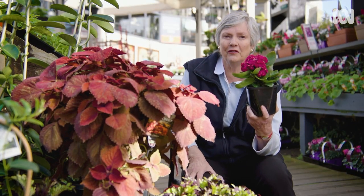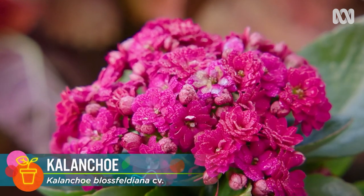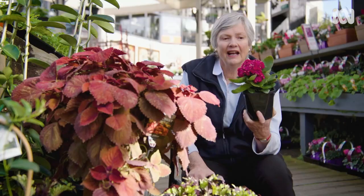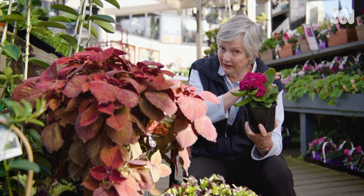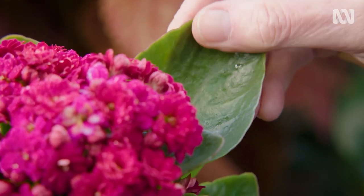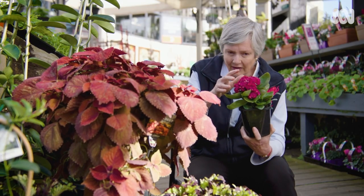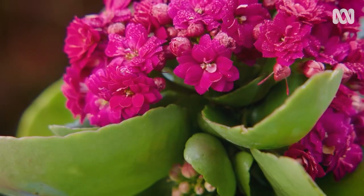Another plant that is really good for autumn colour is the vibrant succulent plant called Kalanchoe. It's a beauty for outdoors in a sunny spot, but if you're in a frosty area, bring it indoors, keep it in a pot, and have it on a bright sunny windowsill. It'll love it — and don't overwater it.